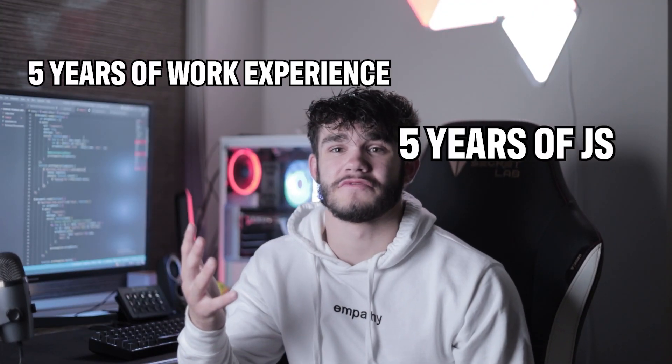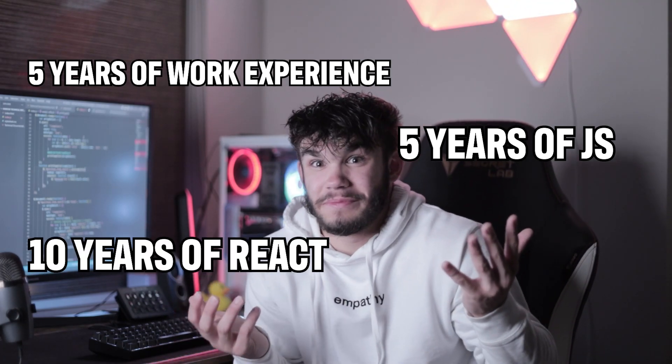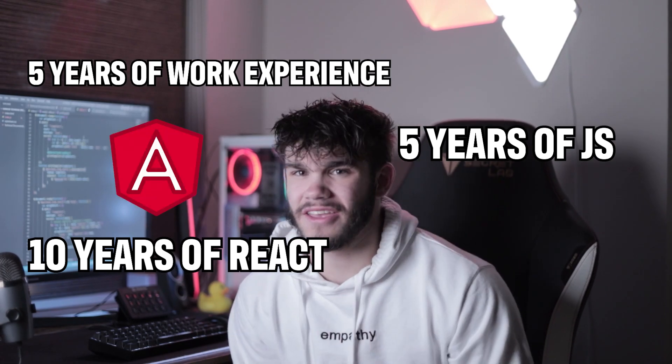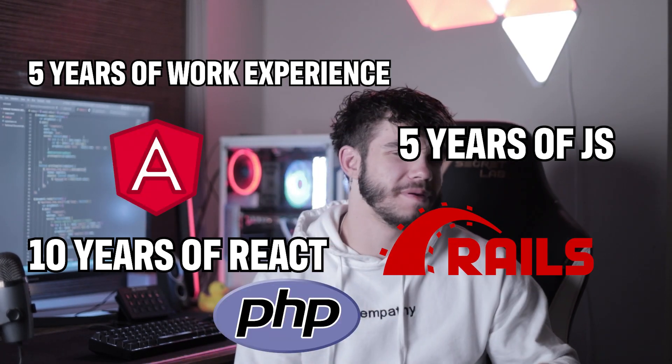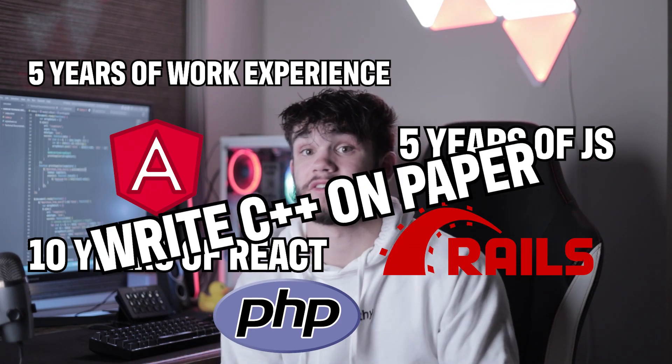The job requirements are absurd. You see things like 5 years of work experience, 5 years of JavaScript knowledge, 10 years of React experience — it hasn't even been out that long. You have to know Angular, Ruby on Rails, PHP, blah blah blah, and you have to be able to write C++ on paper.